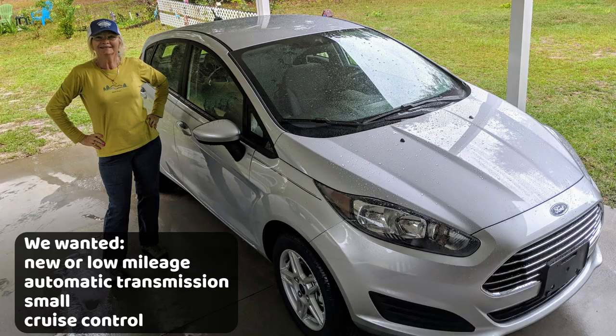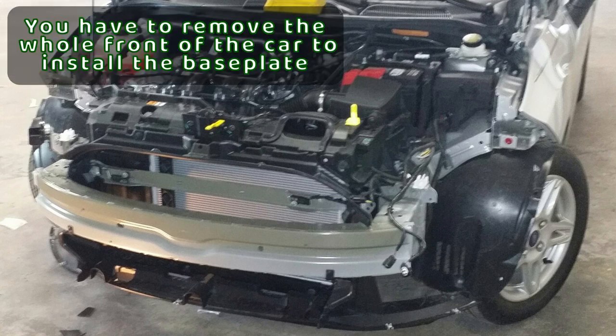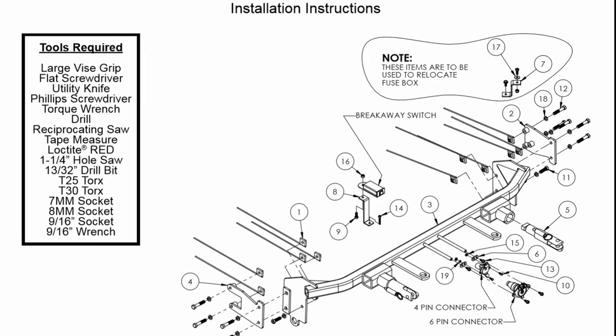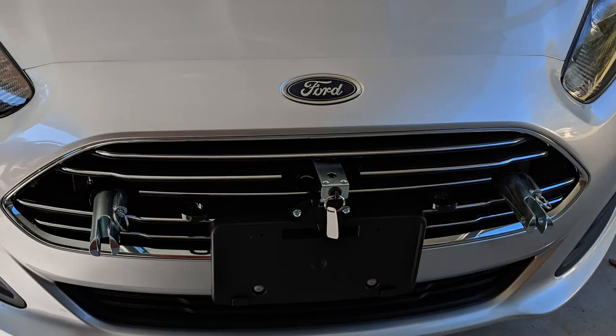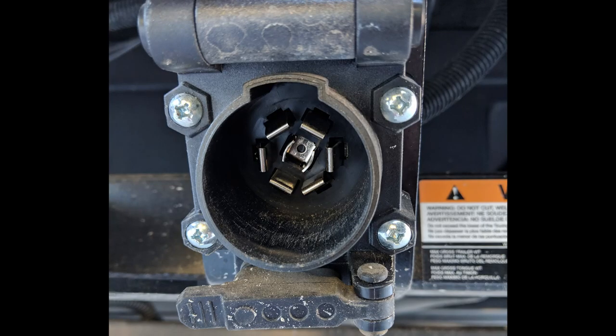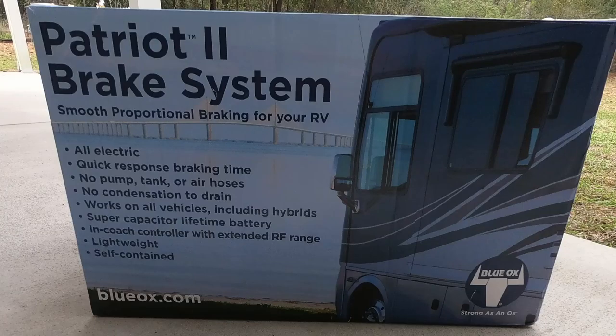The Ford Fiesta is small, has automatic transmission, is flat towable, and it's okay to drive for normal use. The Ford salesperson recommended someone who could add the required towing package. Since it was brand new and I had never done anything like adding a base plate to tow a car, we got a quote and went with an expert. He highly recommended Blue Ox, so we went with that. The labor expense was for installing the base plate and the light kit so all lights work together with the RV. We also purchased the actual tow bar and brake kit.